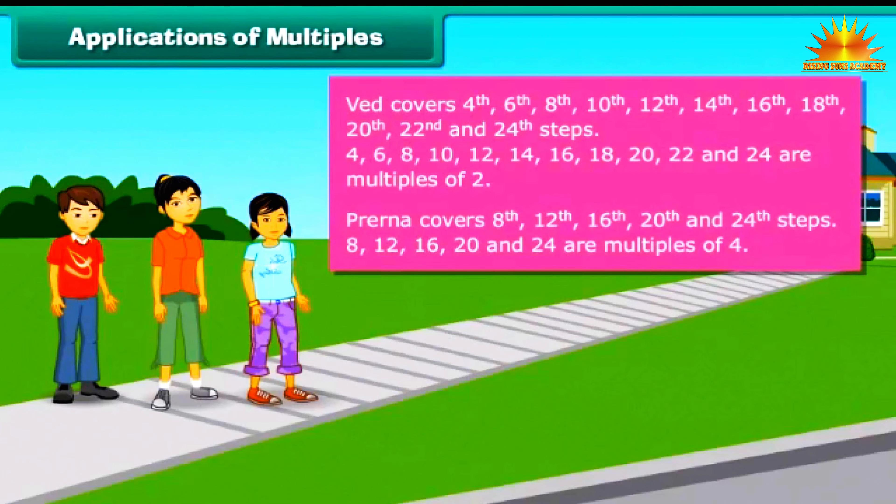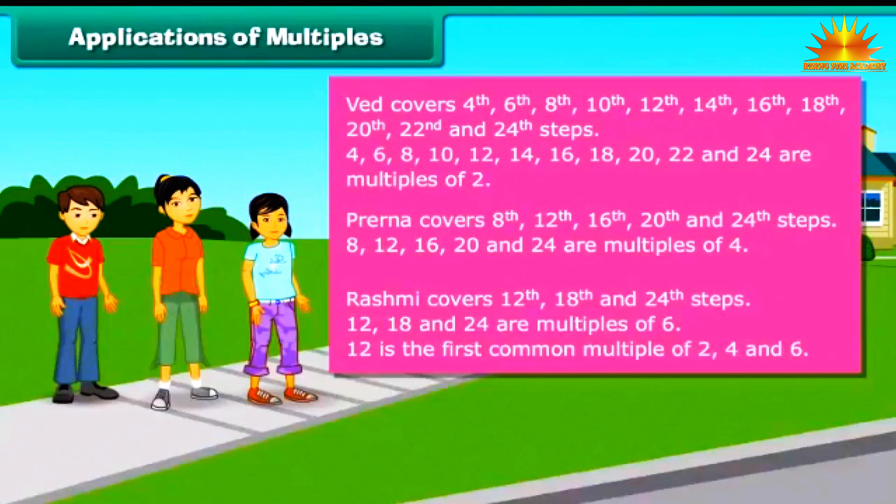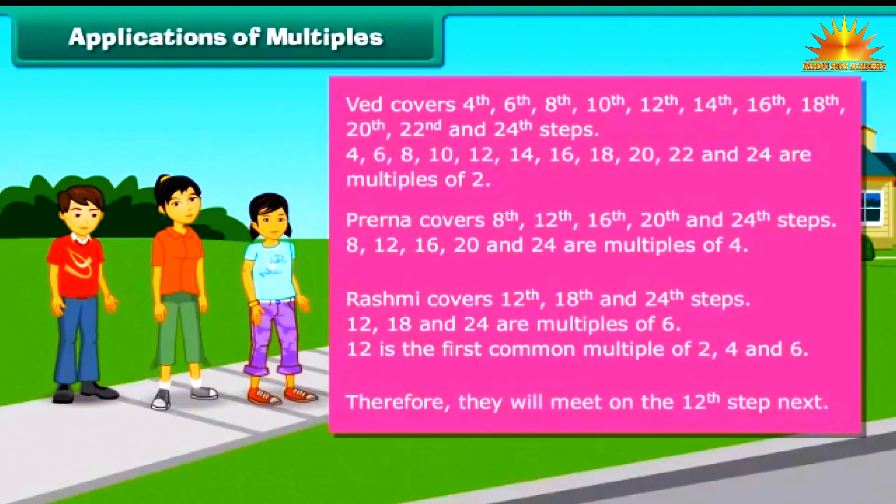Prerana covers the 8th, 12th, 16th, 20th and 24th steps — these are multiples of 4. Rashmi covers the 12th, 18th and 24th steps — these are multiples of 6. The 12th step is the first common multiple of 2, 4 and 6. Therefore, they will meet on the 12th step.